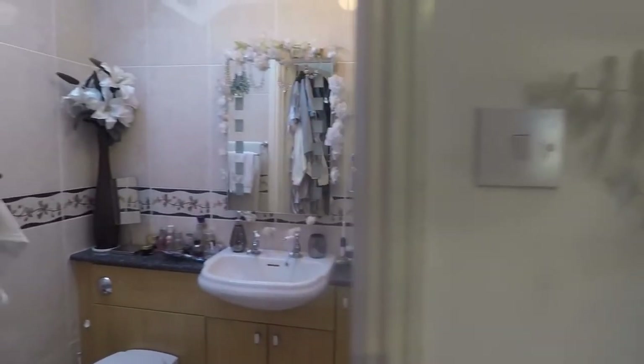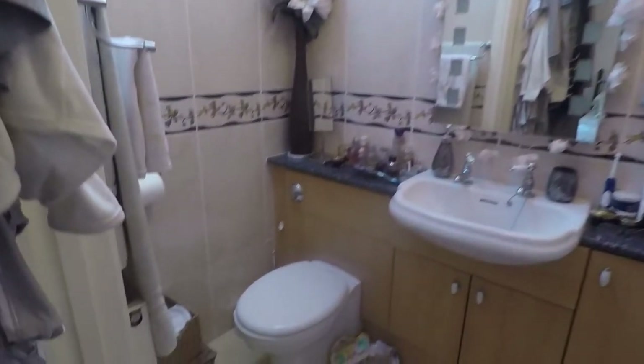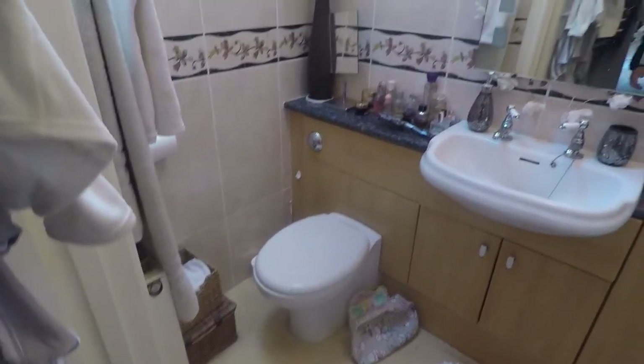With the master bedroom, as mentioned, you also have an ensuite shower room. You've got a modern white suite consisting of a WC, a wash hand basin, and a step-in shower cubicle. It is tiled from floor to ceiling in here and then you've got your skylight.